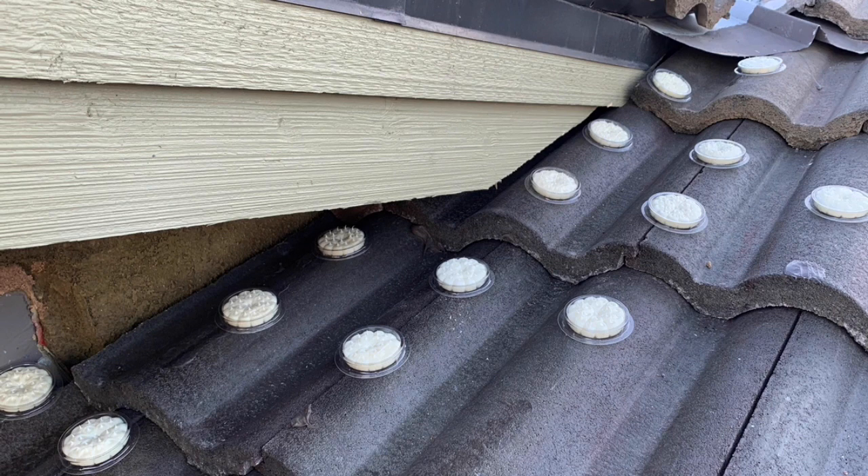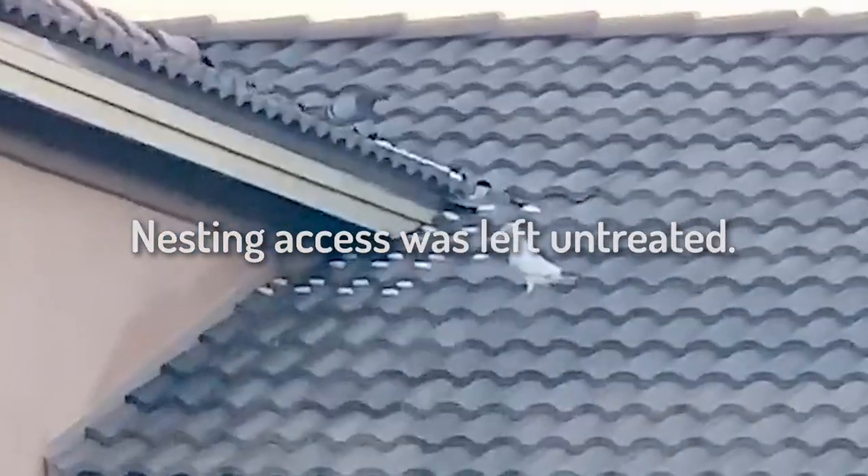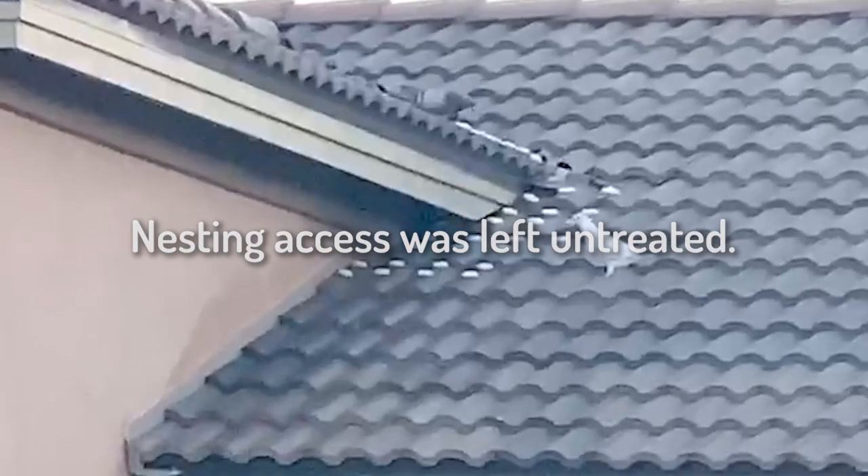Birds will come in and try to reclaim their area and they will try to move the disks if they can. If we watch this example video, you're going to see exactly what can happen if we don't do this 100% correct.